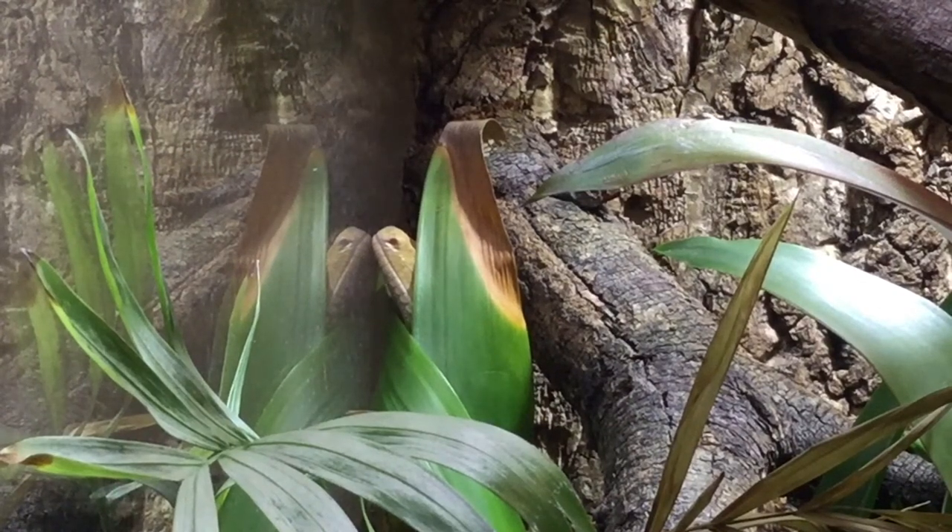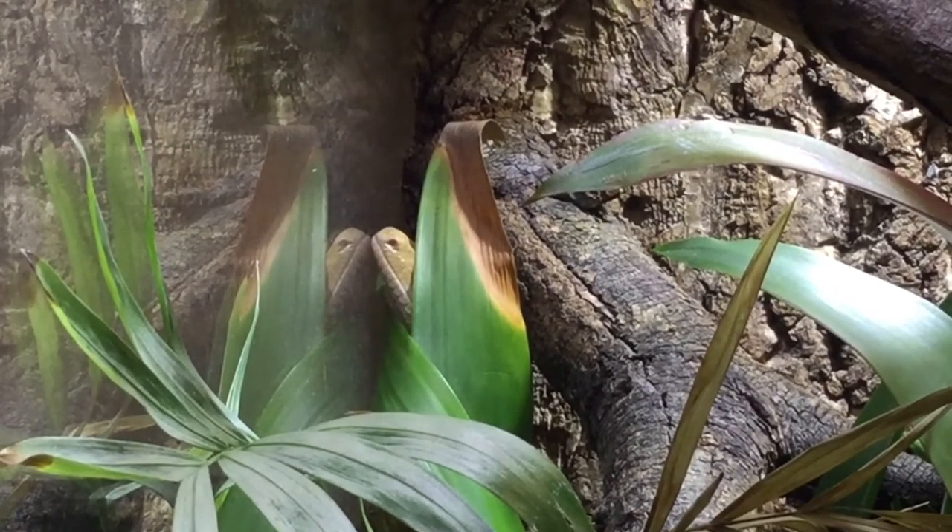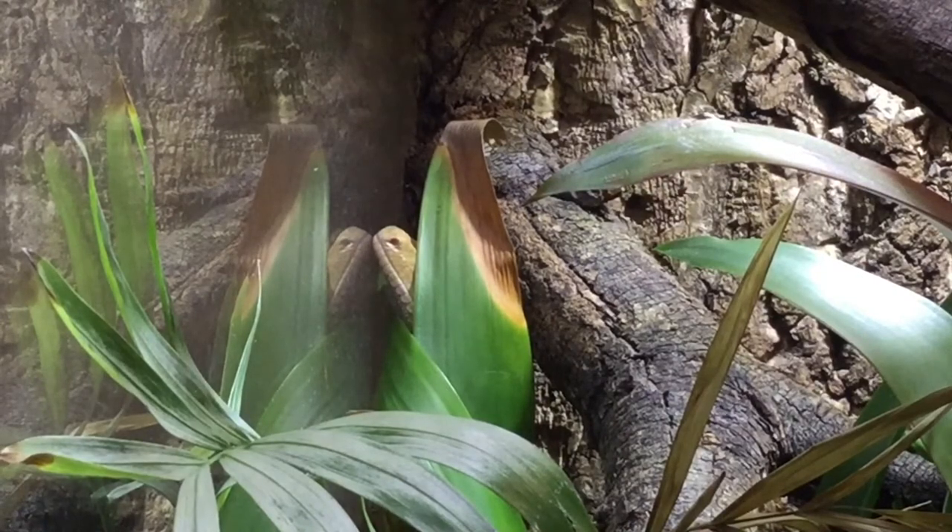Today I'm actually going to be launching a bit of a scientific investigation to do with crested geckos. If you're a crested owner, please watch this video to the end and you'll see what I'm talking about — you could potentially take part in this. Let's get straight into the video.